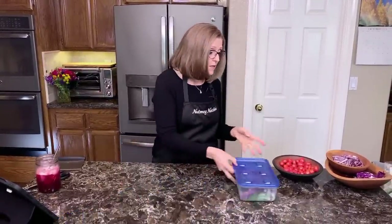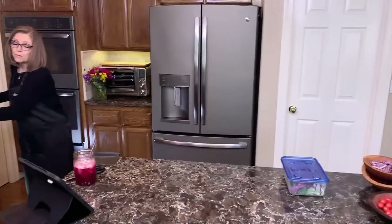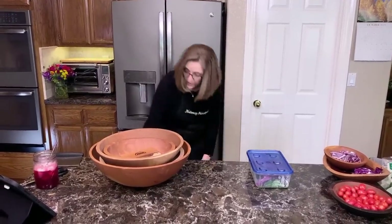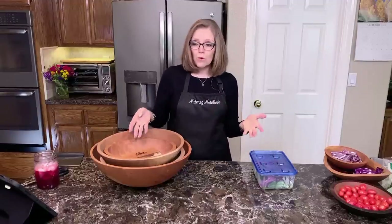We cook SOS-free — no salt, no oil, no sugar. But I do use some condiments that have salt in them because neither of us has hypertension or any heart problems. Everything else we eat has just the natural sodium in the produce, fruits, vegetables, or beans, so I figure we have an allowance for a little bit of condiments with salt.